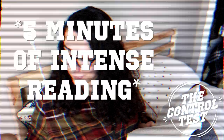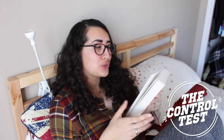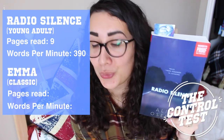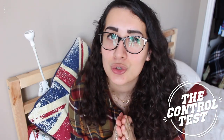I'm kind of nervous. Okay, go. The time has come. Now I'm going to read Emma, which I'm expecting to read a lot less of in five minutes. Five minutes on the clock — it begins. Time sure did fly. So let's do the maths: 9 divided by 5 for Radio Silence is 1.8 pages per minute. And for Emma I was reading 0.8 pages per minute. That is the control test. It is now time to learn how to speed read.